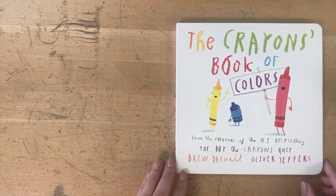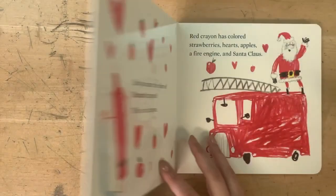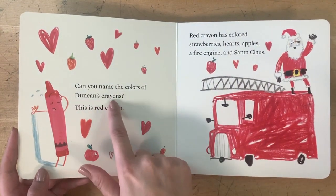Today we're reading The Crayons Book of Colors by Drew DeWalt and Oliver Jeffers. Can you name the colors of Duncan's crayons?